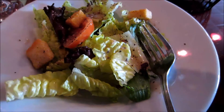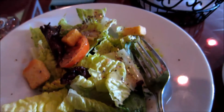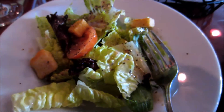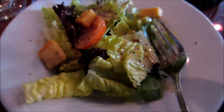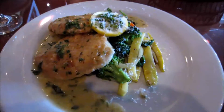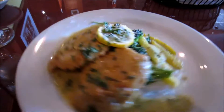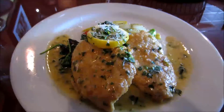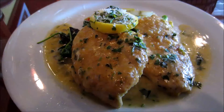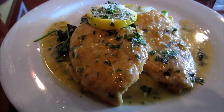It was my husband's birthday so we went to his favorite Italian place for lunch. This is their salad with a little bit of Italian dressing — nothing truly spectacular. I did pick all the croutons out and not eat those. I ordered the chicken piccata with the vegetables, and I only ate one of the chicken breasts and half of the vegetables, putting the other half in a box to eat later.